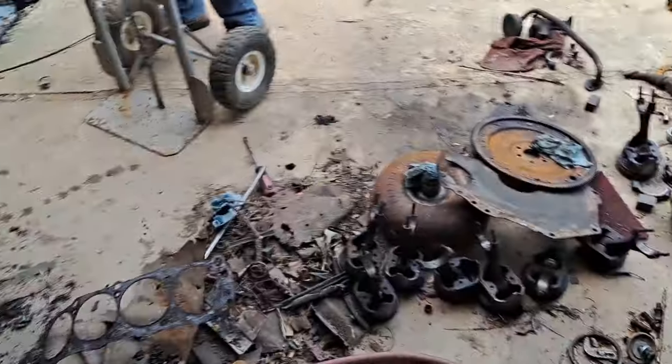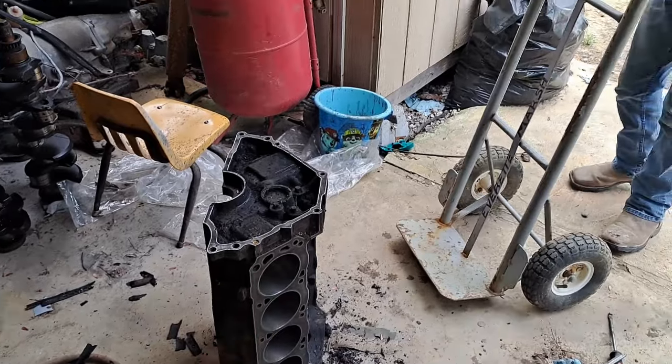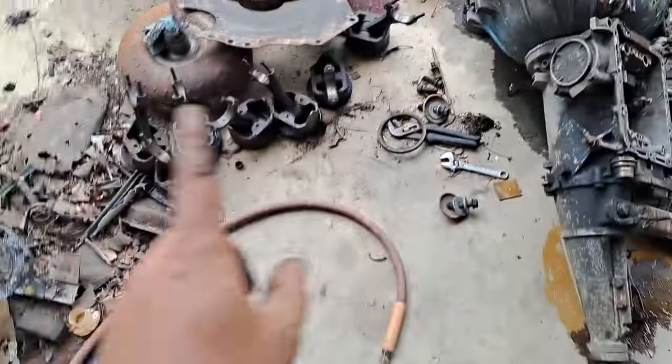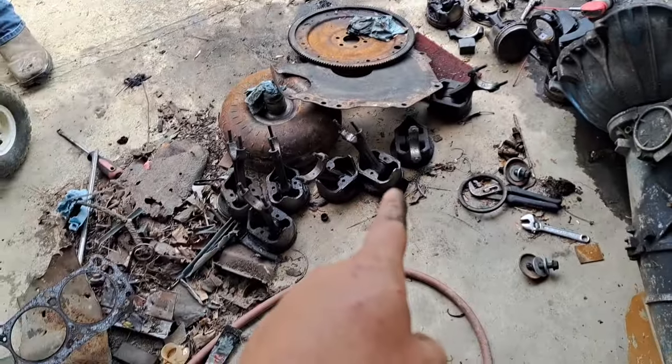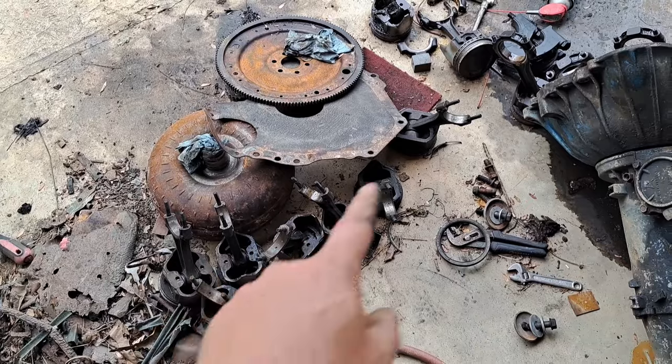Alright little man, we're gonna see if we can take all this junk and build an engine out of it. That crank's no good - I got a crank kit to go in it. These pistons are no good - I got some aftermarket pistons. We will be taking those pistons off those rods and putting new pistons on them. I'm gonna do that myself - I don't do it with a machine shop.